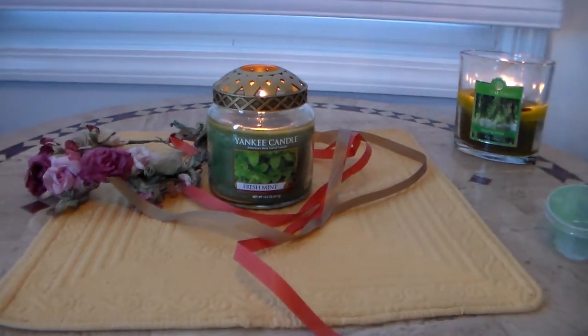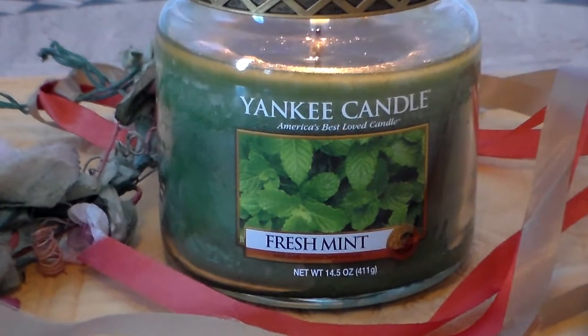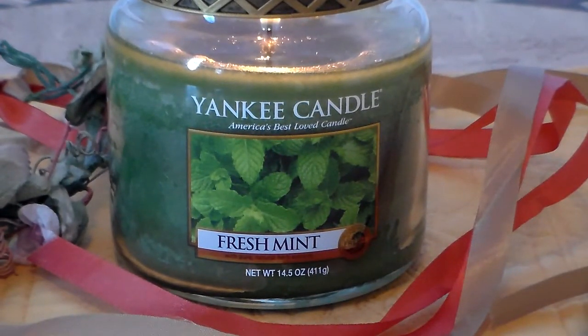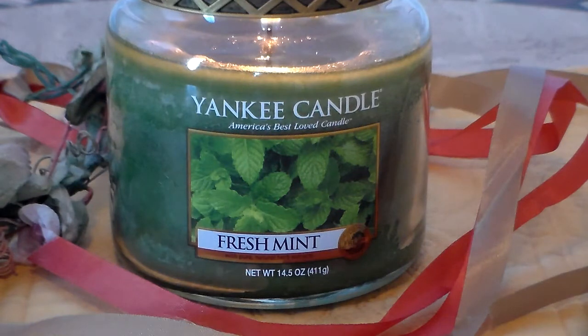By itself, Fresh Mint is awesome. Can it be mixed with florals? Oh yeah, definitely — it's just that kind of scent. It's nice, it's great, and I like it. Would I recommend Fresh Mint? Yeah, yeah, yeah — for a simple, green, gorgeous mint, yes. Thank you for watching, don't forget to comment, like, and subscribe. And don't forget Yankee Candle still has that buy-one-get-one coupon. Take care, bye bye.